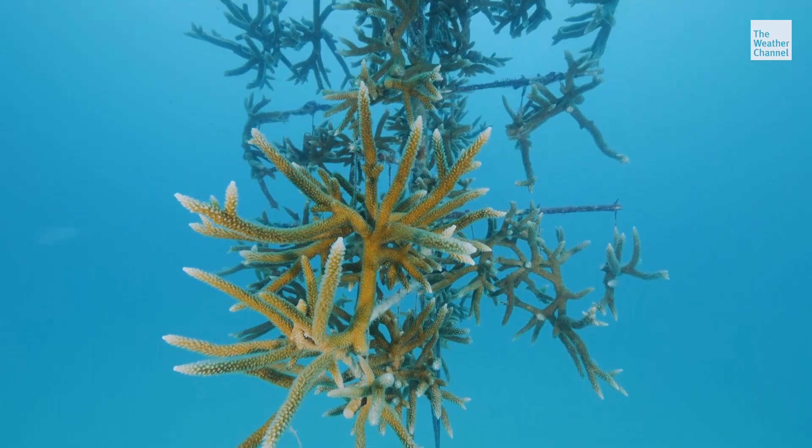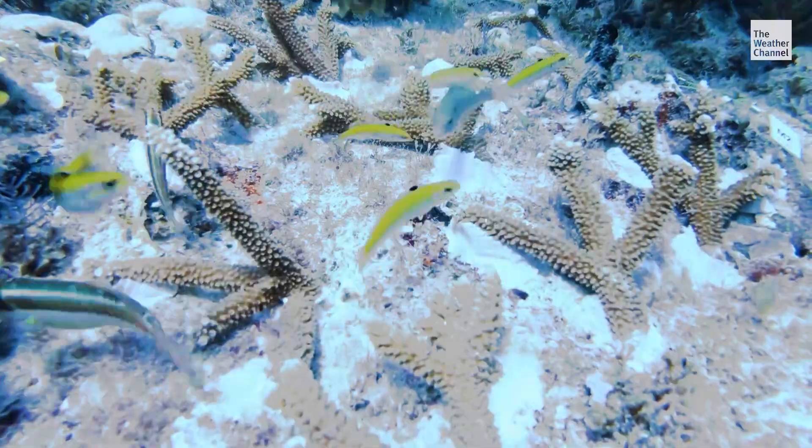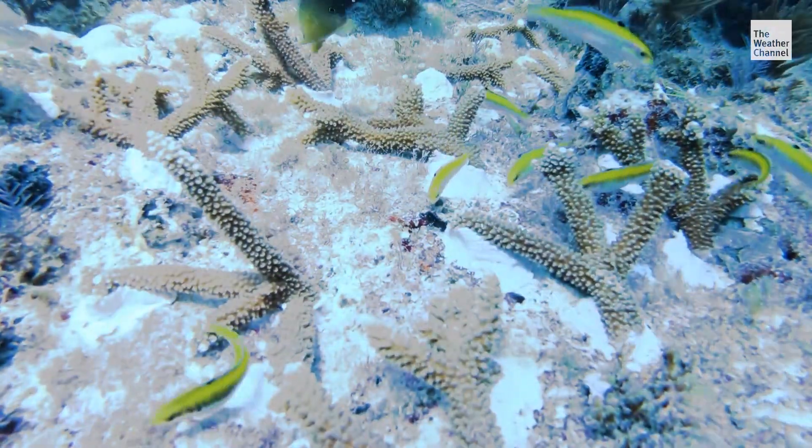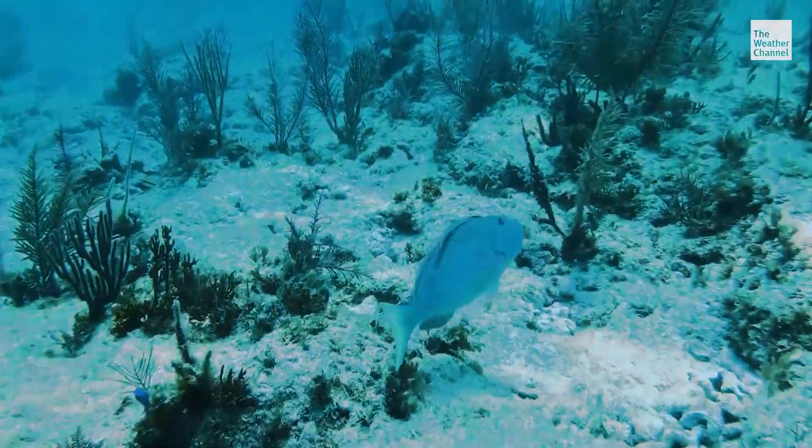There is obviously a big shift with climate change that's happening. One of the main things that's affecting coral reefs is the ocean temperature. And with that being adjusted slightly and warming, they're having to adjust as well — and it's rising at a faster rate than they can actually adjust or adapt to.